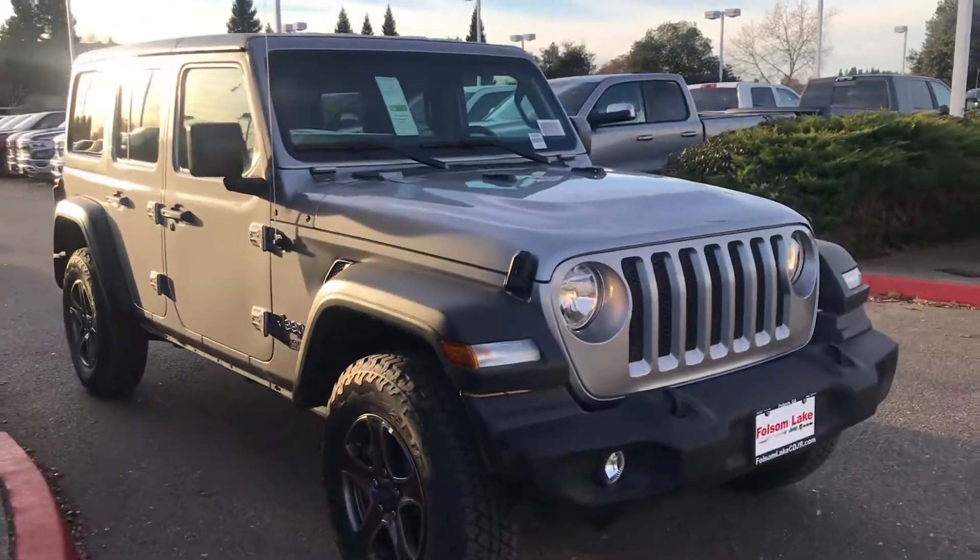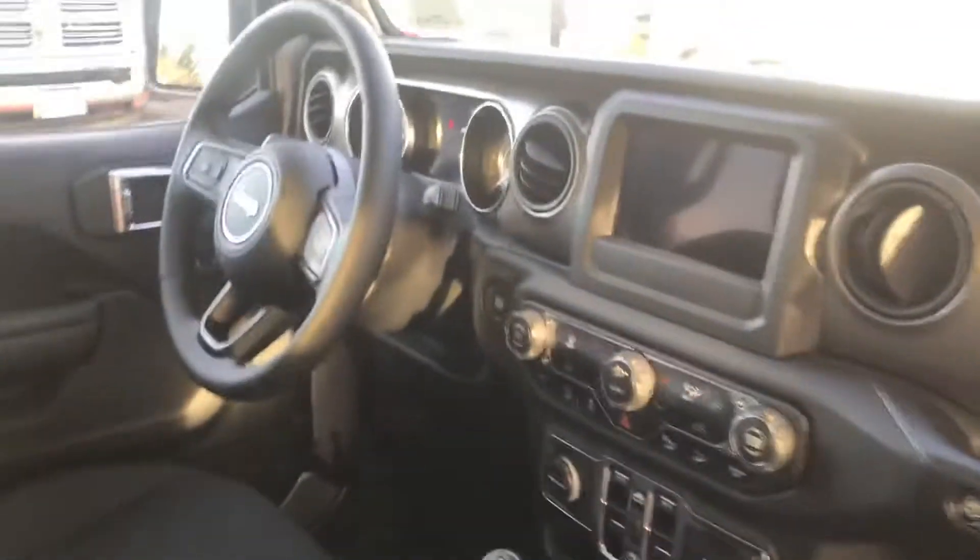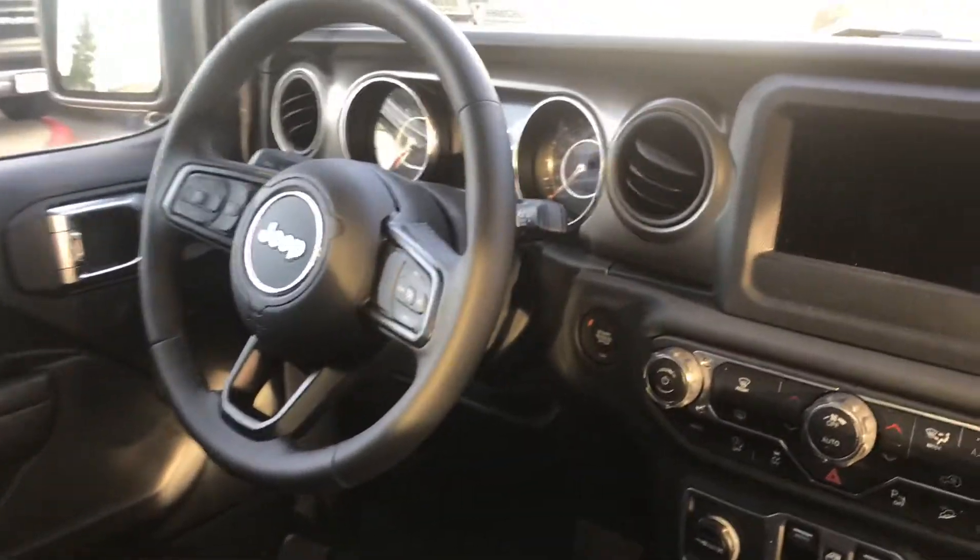There's that 2018 Jeep Wrangler Unlimited. Let's take a look inside — got the large screen, parking sensors, cruise control.